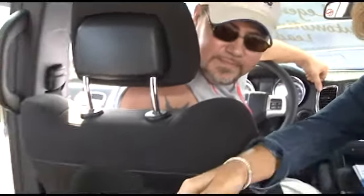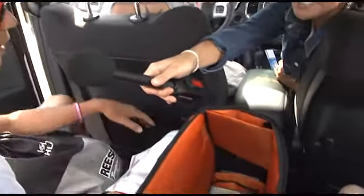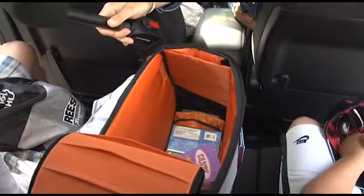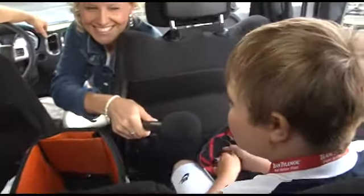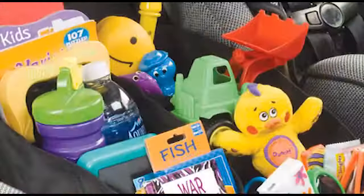I like it because it holds everything that we have in the car, like our video games for our little TVs, our water bottles. It makes a good armrest and it separates me and my brother. It helps keep your games organized and I don't lose stuff.